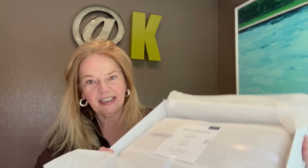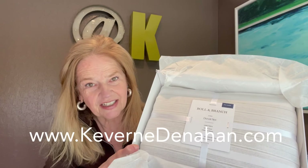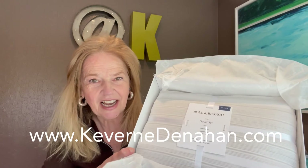And then inside, we start the brand journey with everything in there. And just as a little sneak preview for the next video, this is how they present it. Boll and Branch, this is luxury packaging. This is how you do it. I'm Keverne Denahan. See you next time.